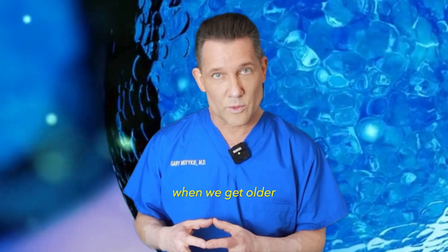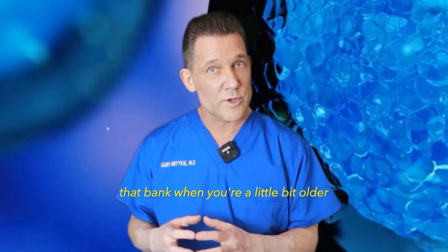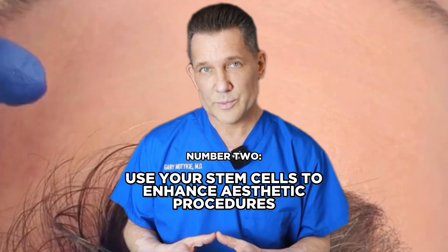Chronic inflammation is linked to heart problems, strokes, and a lot of the diseases we get when we get older. So by banking your own stem cells, you can later draw from that bank when you're a little bit older and use it to help fight aging itself.